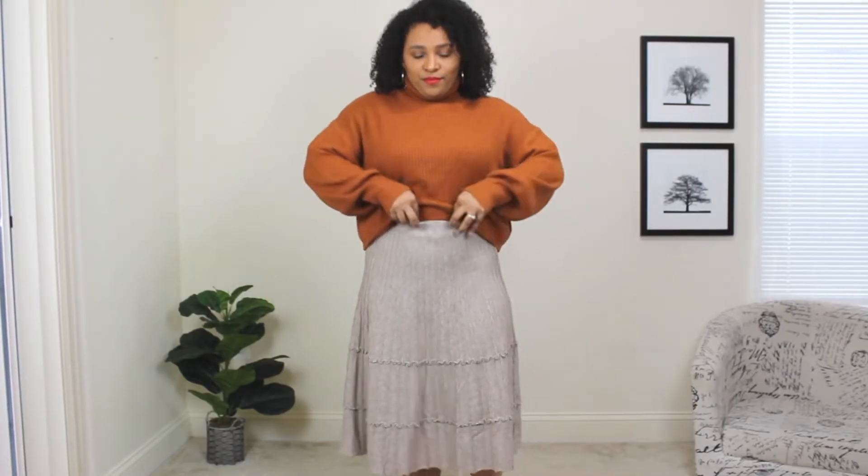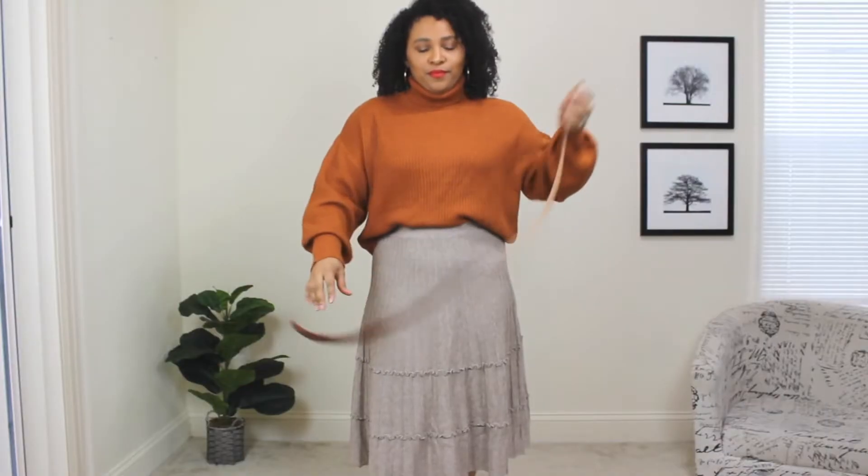I paired it with this brown sweater. You guys know I'm so obsessed with nude and earthy tones — and you don't only have to wear pink or red for Valentine's Day, you can also wear nude. I'm going to add a couple of accessories and style this sweater and skirt. First, I'm tucking in the sweater a little bit in the front just to give it more of a waistline so you can see my waist instead of it looking very droopy.